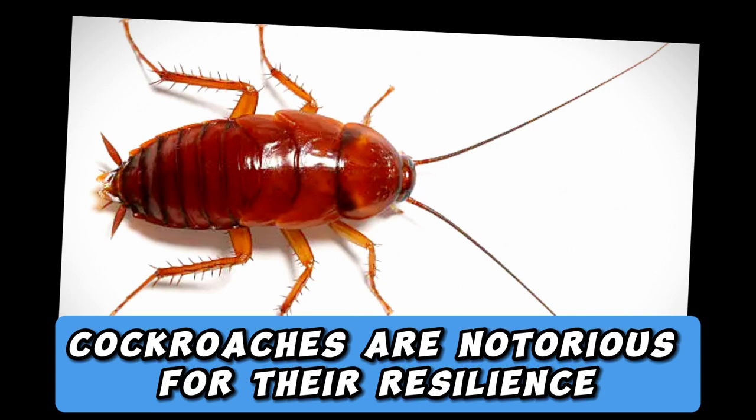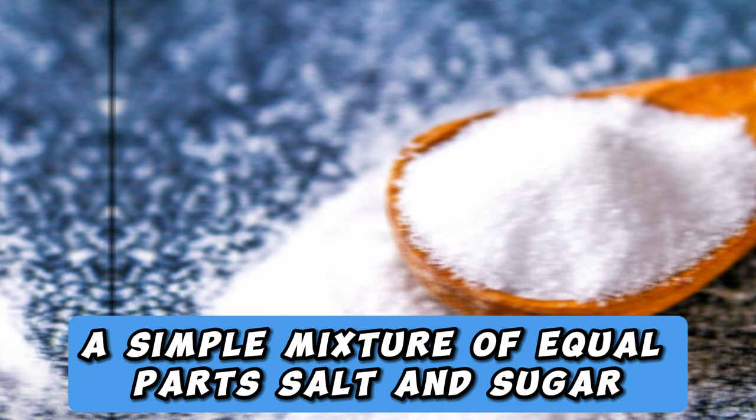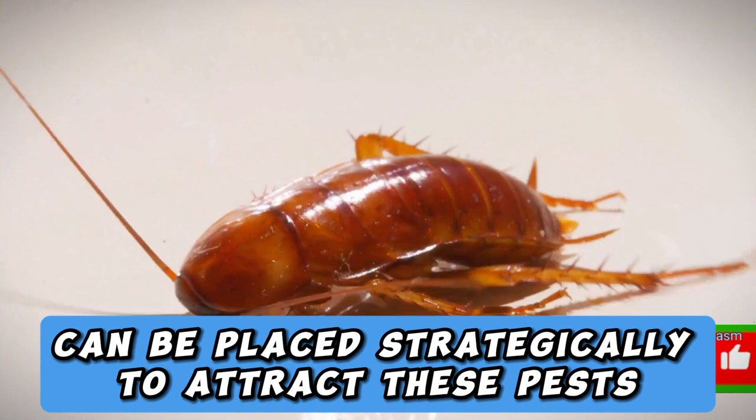3. Cockroach Combat. Cockroaches are notorious for their resilience, but salt can be their kryptonite. A simple mixture of equal parts salt and sugar can be placed strategically to attract these pests. When they consume this lethal combination, the salt's dehydrating effect takes hold, leading to their demise.